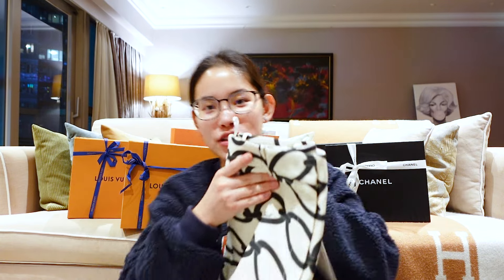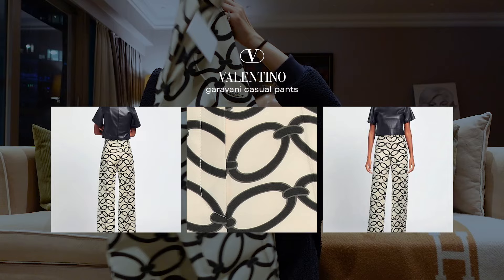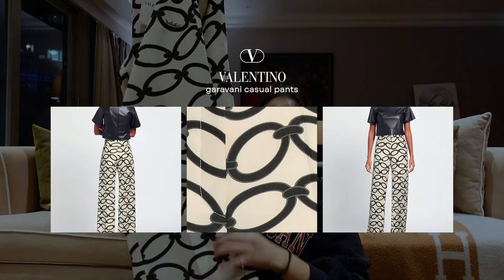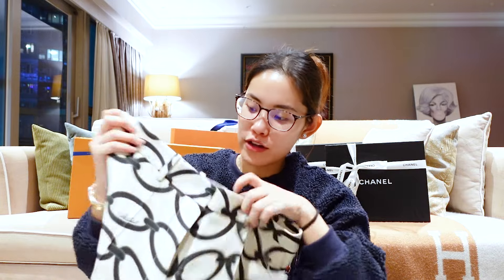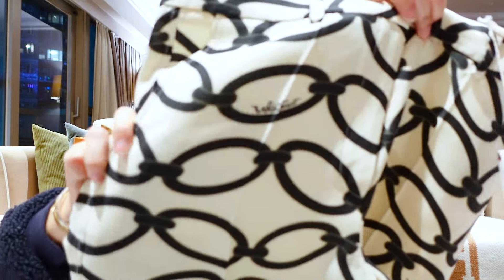Moving on, we came across Valentino and found these cute pants — it's like a slack. I really like them and I told my mom maybe I could borrow them sometime. The style is like an overall cut all the way to the bottom and it's also semi-high waist. It was a little bit big when my mom tried it on and here it has the Valentino branding.